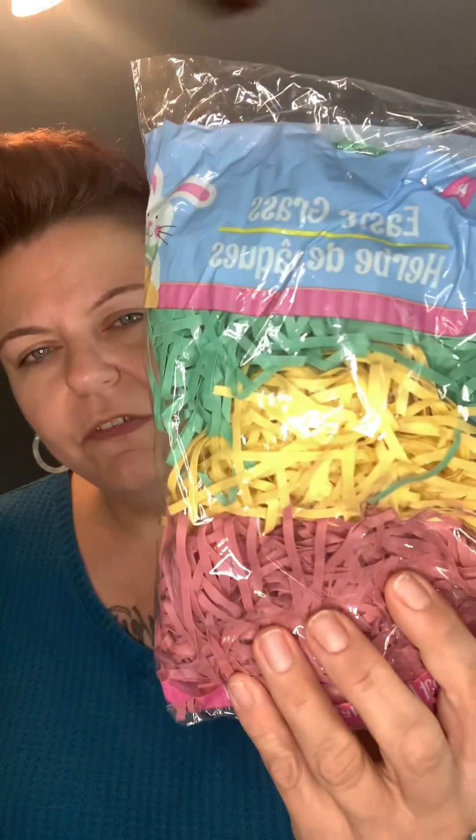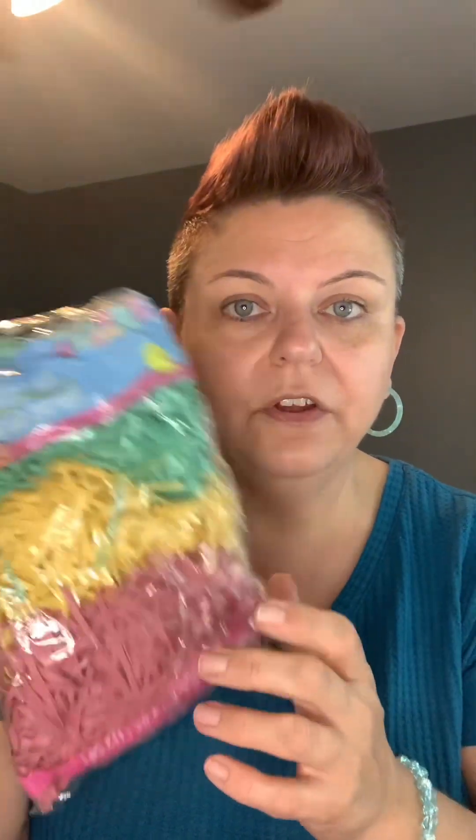Next I picked up some Easter grass. This funky multicolored one I thought my son might like for his Easter basket. I tend to stay away from the shiny kind because it's static and clings to everything, but the multicolored I thought was pretty cool. Then I picked up two bags of this other one — it's the paper grass I like with muted tri-colors. I think my daughter's really going to like this, so I'll use one in hers and the other in my husband's Easter basket. They were $1.25 — you might get them cheaper at Walmart but it was convenient.